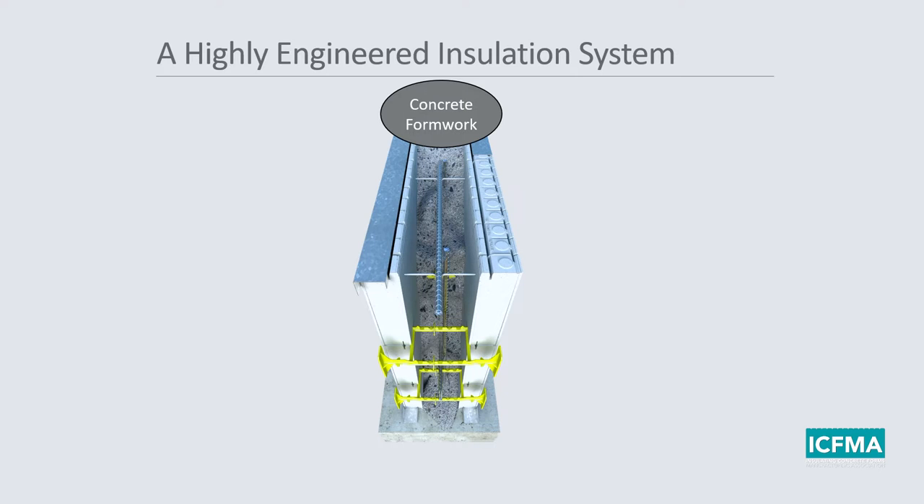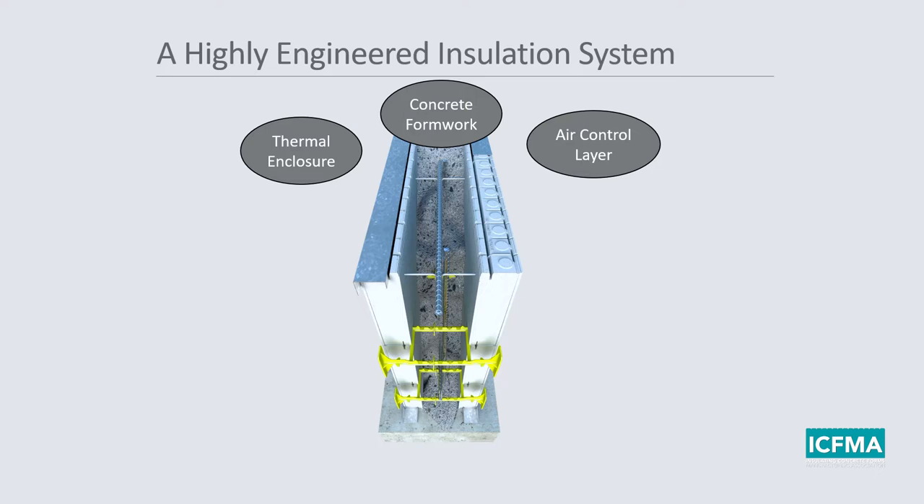There are three elements required by the building code in the exterior wall of your building: a thermal enclosure, an air control layer, and a moisture control layer. All three of these are present in the ICF assembly — the thermal enclosure provided by the ICF itself, and the air and moisture control layers provided by the concrete core. All required by the building code, all present in the ICF assembly.